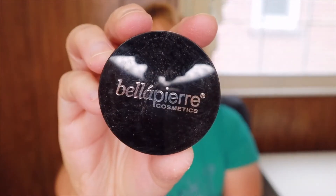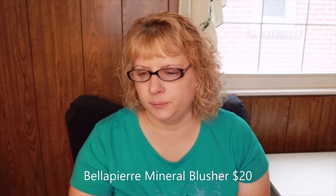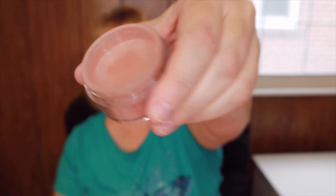The last item is the Bellapierre Cosmetics Mineral Blush in Amaretto, worth fifteen pounds. It's a creamy, non-comedogenic blush recommended by both makeup artists and dermatologists, and it will bring a healthy flush of color to your face while looking completely natural. It has little holes on top where you can get a small amount out, then tap it and put your brush in.